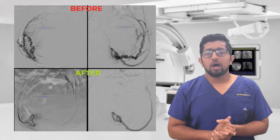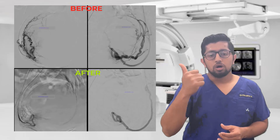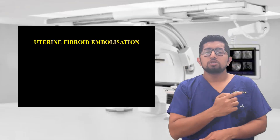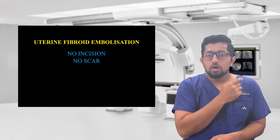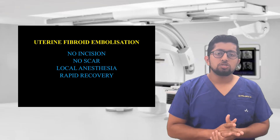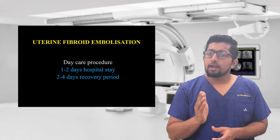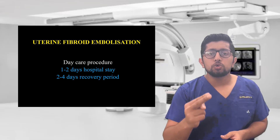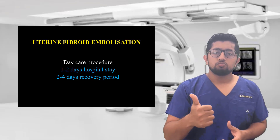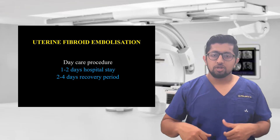The simpler option is uterine fibroid embolization — no incision, no scar. It is done under local anesthesia, similar to a simple injection, and discharge is within one day. Unlike surgery, this takes only one to two days to get back to work. Rapid recovery is what we see with uterine fibroid embolization.